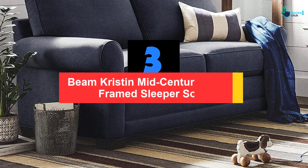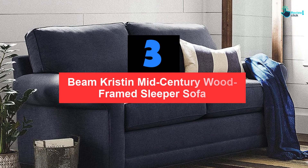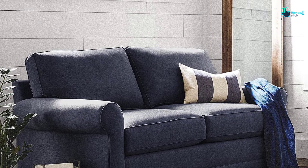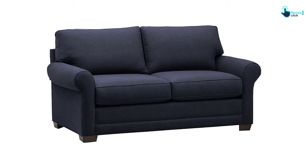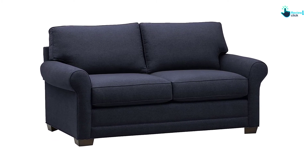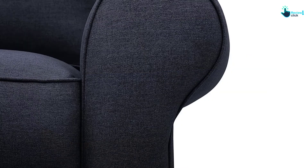At number 3, we have the Stone and Beam Kristen Mid-Century Wood Framed Sleeper Sofa. If you are looking for a comfortable sleeper sofa, you can check this one out. This couch is perfect for those who have a studio apartment or want to have more sleeping space for visitors. With a size of 76 inches large, it can seat two people as a couch; however, it might be comfortable for only one person to sleep when converted into a bed.